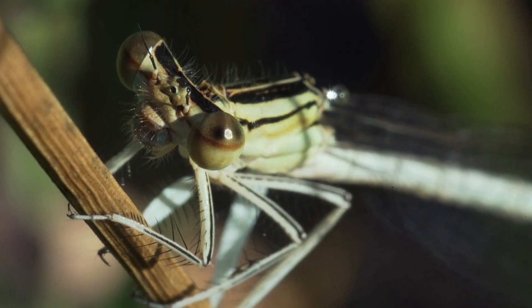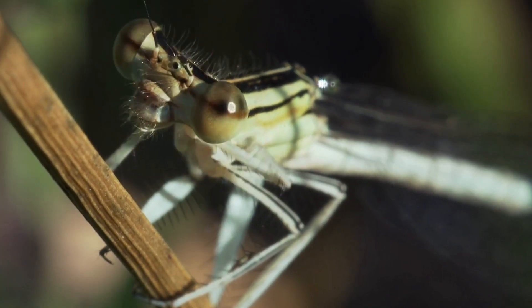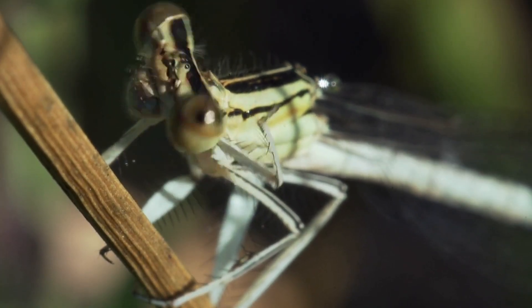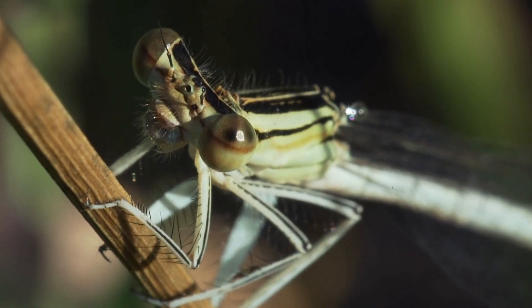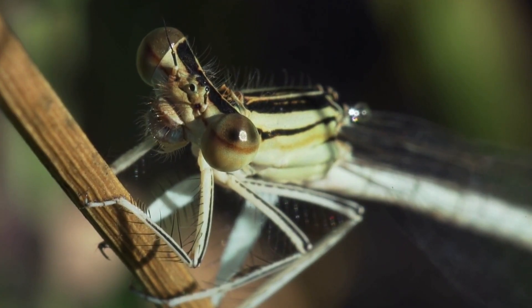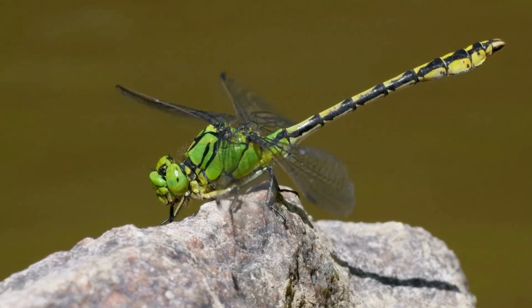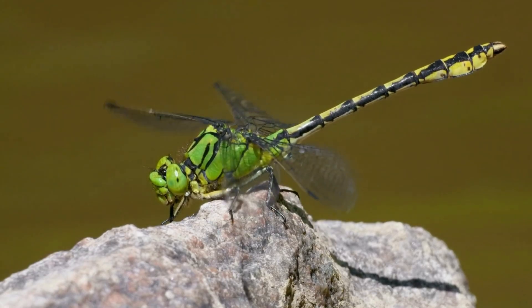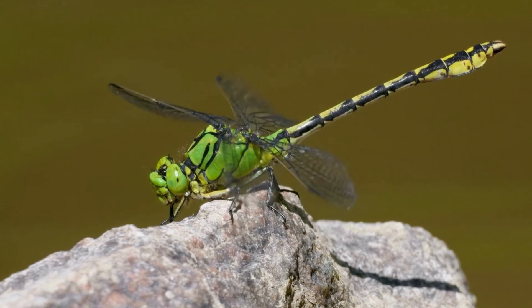Imagine trying to sneak up on a dragonfly — you won't be able to, because their eyes allow them to see you coming from almost every direction at once. They can even spot tiny insects that are far away, and they do it with impressive clarity. This ability to detect even the smallest movements in the environment gives dragonflies a huge advantage when hunting.